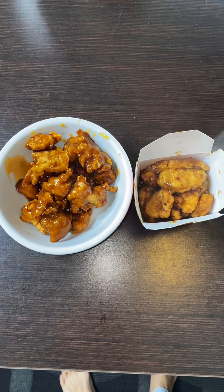Here they are side by side. Gonna try Panda Express first. And now Trader Joe's. Trader Joe's one has some kind of chicharron flavor, and I like that. And because the Trader Joe's is fresh out the air fryer, it is extra crunchy.